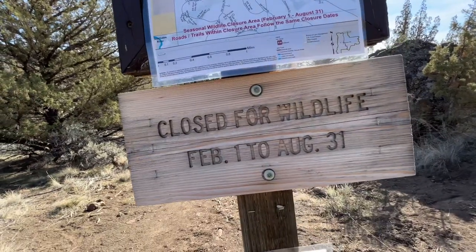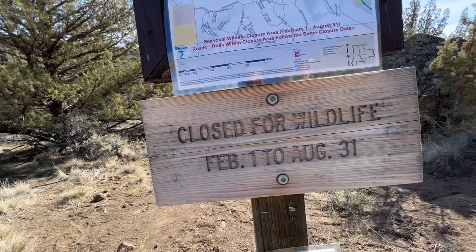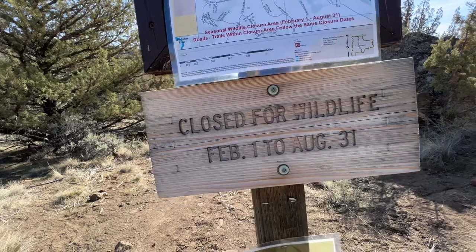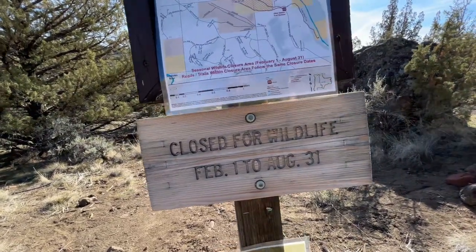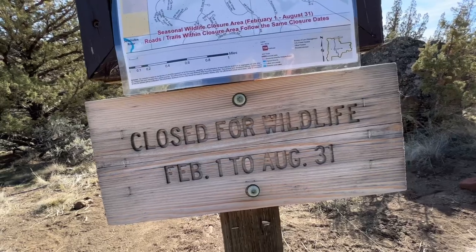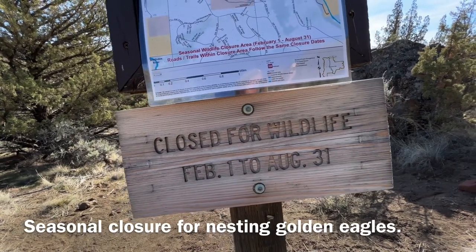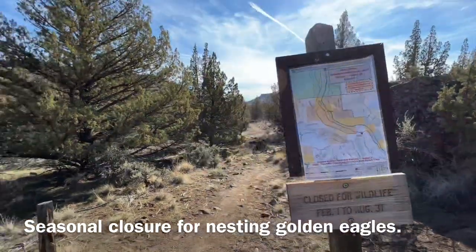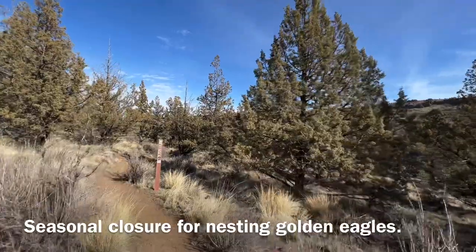At 1.7 miles we finished the Otter Bench trail. The Horny Hollow trail, which makes the first shorter loop, is actually under a seasonal closure right now — we didn't know to expect that. So the shorter loop is closed right now.